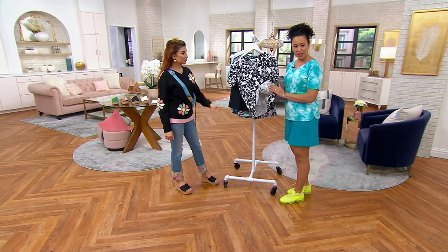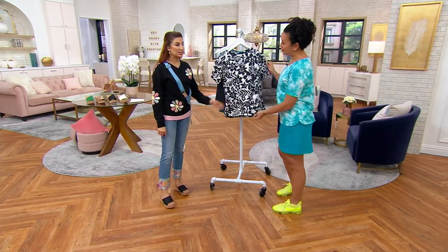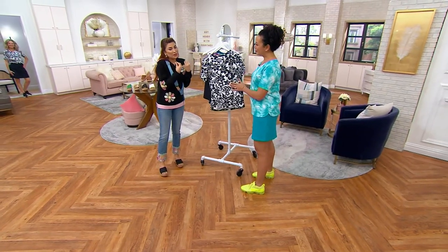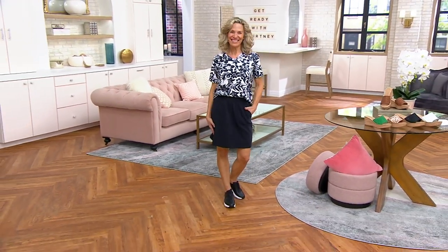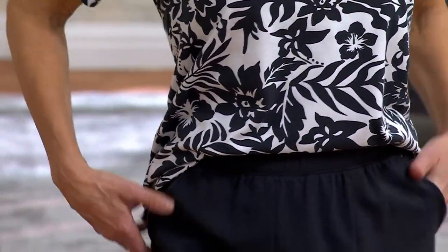That soft knit just feels so beautiful on the body — it's got almost like a rose-petal brushed hand to the outside of it, but it feels more substantial than that. It's like a perfect combination for a t-shirt. You want a t-shirt that's substantial. You know those thin t-shirts you always have to fuss with — they don't iron well, they don't look good on. But this is a beautifully fitting top with a rounded bottom and a side slit for easy movement around the waist area.